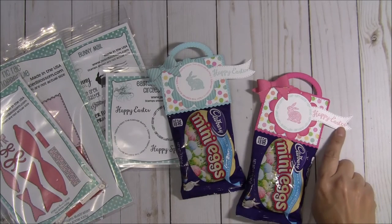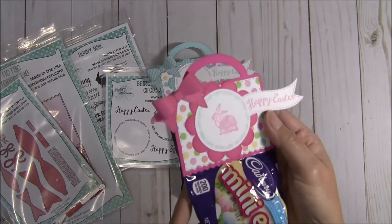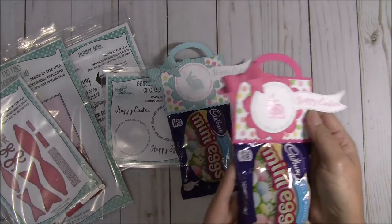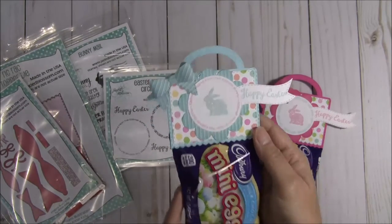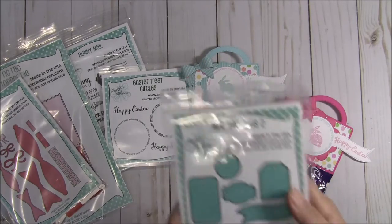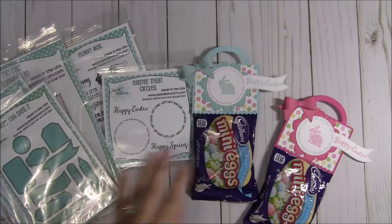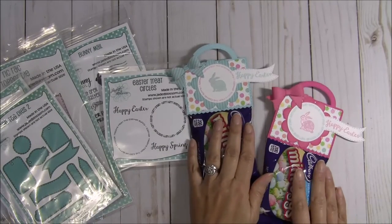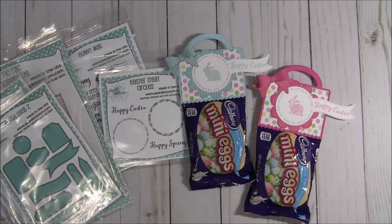I stamped the sentiment Happy Easter, did this one in pink, and then added a little sparkle on the bunny. I took this one — I think it's glacier blue or something — and used the mini tag dies to make this banner right here, which is another one of my favorite dies, to stamp the sentiments on it. And that is my first project share for you.